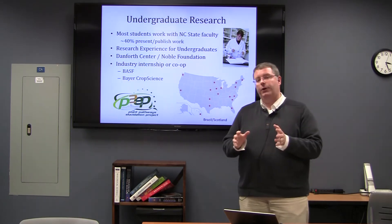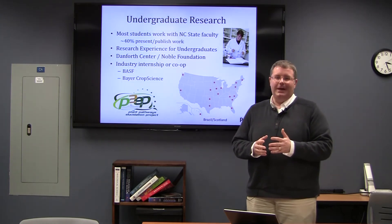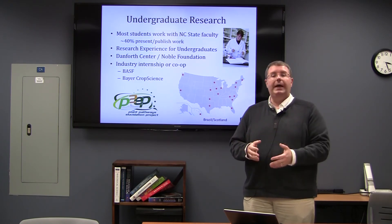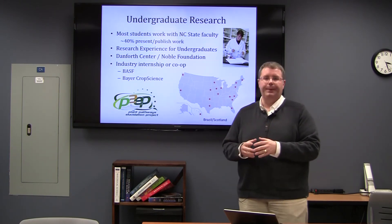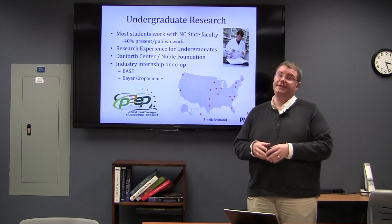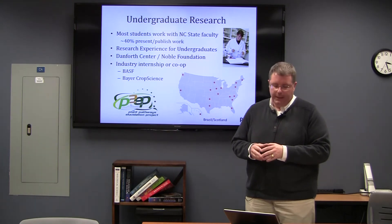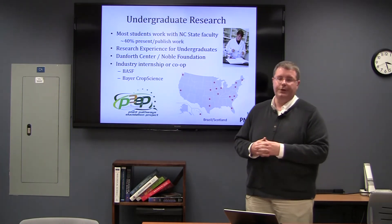We do have a small number of students who do industry internships. One of the advantages of being here in Raleigh is that Research Triangle Park is really close by. If you are interested in working with one of the plant biotech companies, they are close by and the major biotechnology hub is not 20 minutes away from campus. We've had students who have done summer work and sometimes in-semester work or a co-op experience with Bayer Crop Science and with BASF Plant Sciences as well.